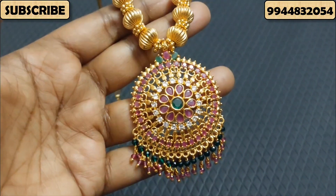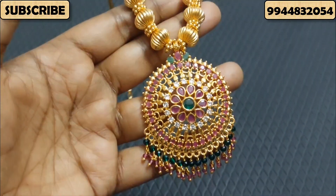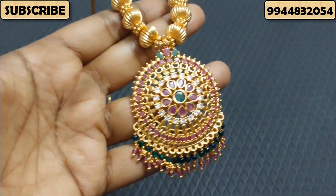You will have a screenshot and post your WhatsApp number. You will have a Google Pay or Phone Pay payment option. You will have to send your products to your address.